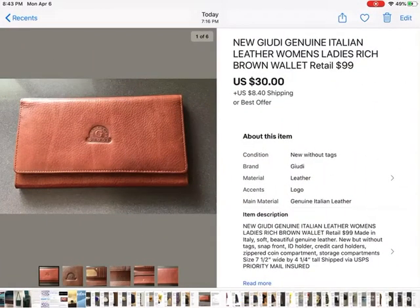This new Guidi genuine Italian leather wallet retails for $99 — I went on their website and saw that. I got an offer for $30 and I took it. This was a few weeks before the shutdown, so I was glad to have it go out the door. $30 plus shipping.